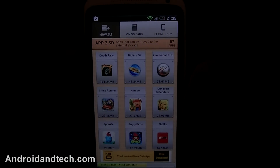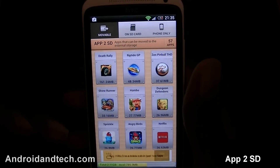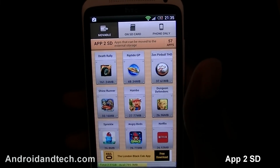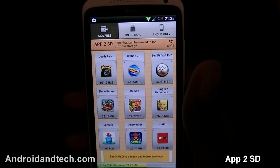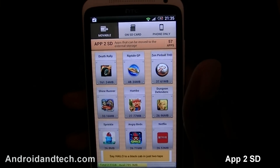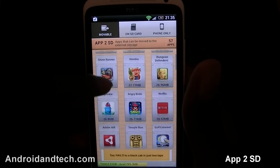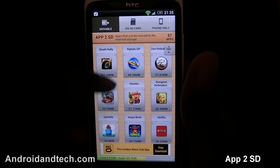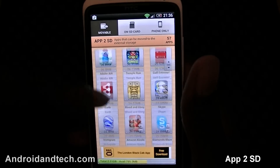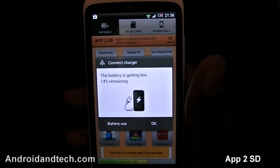The next application is Apps2SD. This scans through your entire phone and shows you all the applications installed and which ones are available to move to your SD card. This is great if you have a phone with limited space and want to save as much space as possible. It tells you how much memory each app is taking up — some phones are very limited and you want to move apps to the SD card to make room for more.